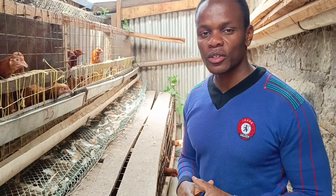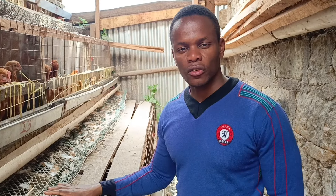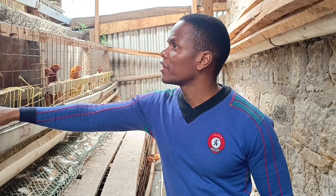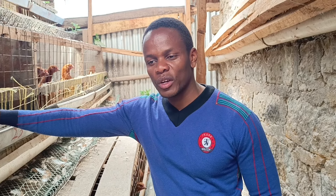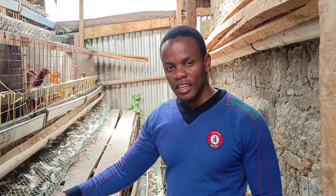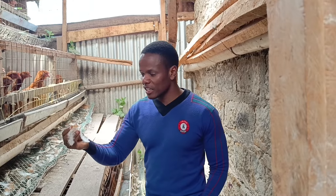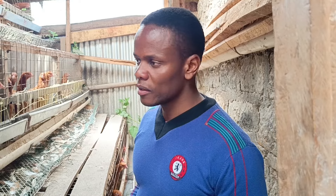Welcome again to another episode, this is Moses. I wanted to show you the progress of my chicks. As you can see, the chicks are almost laying. It has been a long wait for the eggs and I've got no eggs yet, but there is one sign that shows the eggs are almost coming — when you see this amount of feathers being shed, you know they are almost laying.